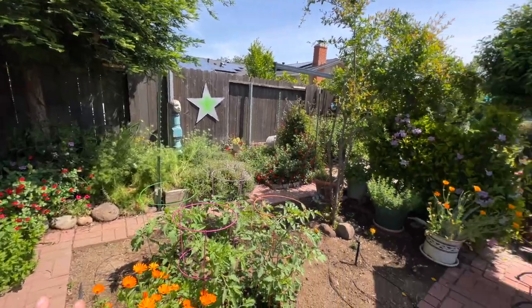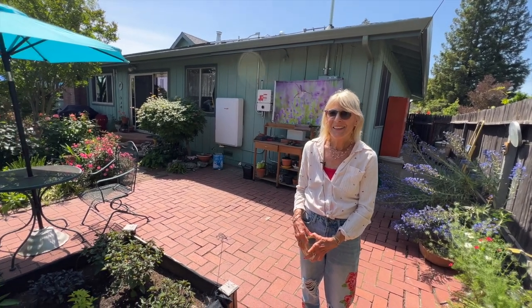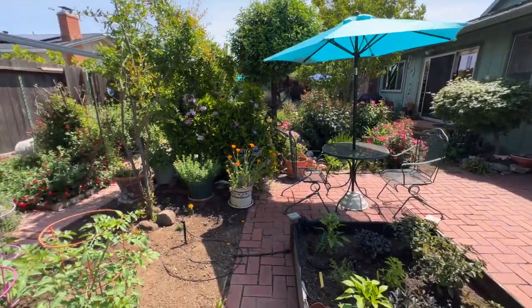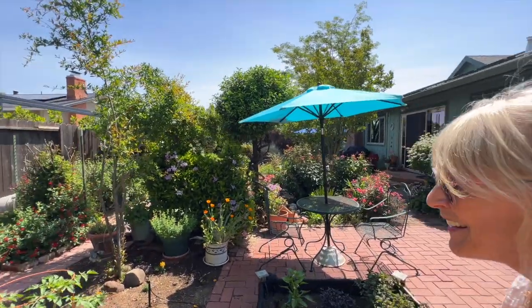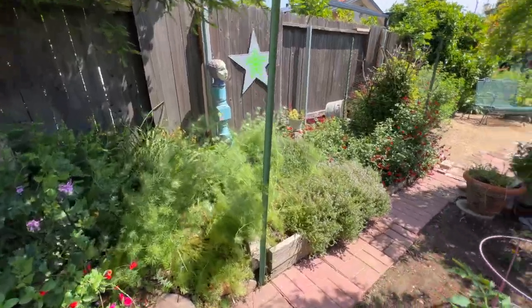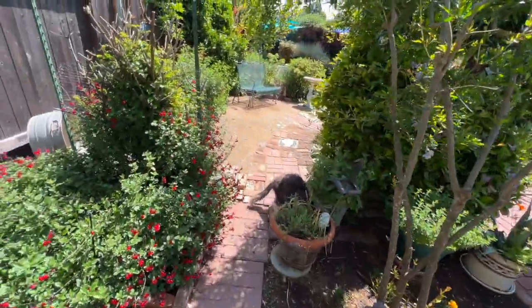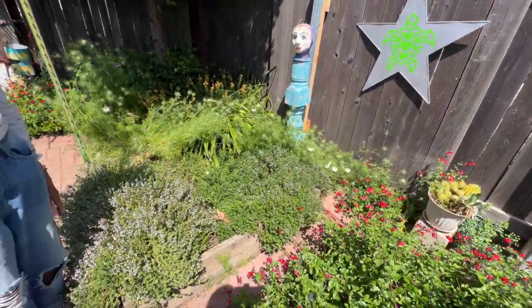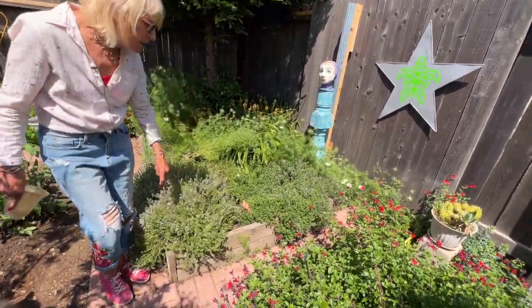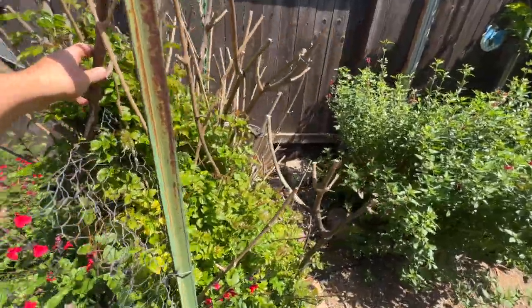I walked through this garden before we started filming and I'm walking through again, seeing double the amount of stuff I just missed. You just keep looking and there's something else in this garden — it's incredible. That's what's fun about it. And we do have mint growing outside of a container — I know, how dare you! We make an amazing mint sauce. The lemon thyme I love, love, love — you were talking about lemon basil. I'm growing the golden lemon thyme this year and I'm excited about it. And here's the white love in a mist — oh, it's so pretty.